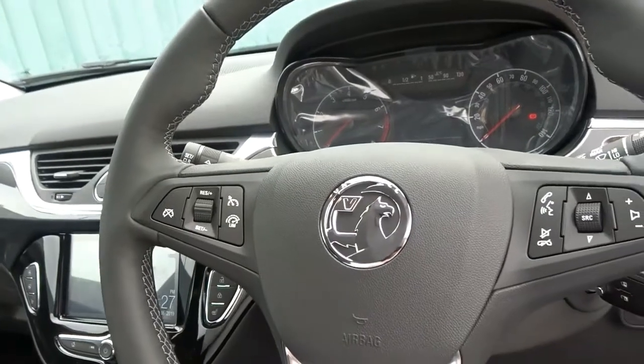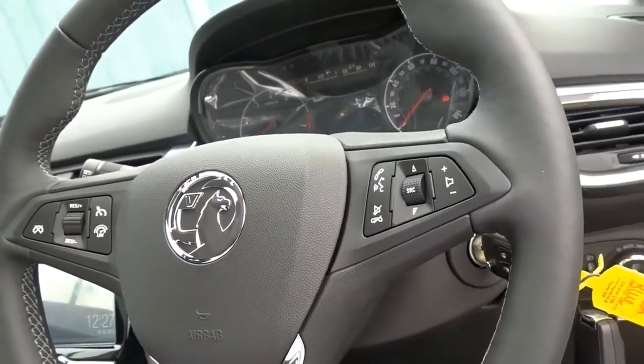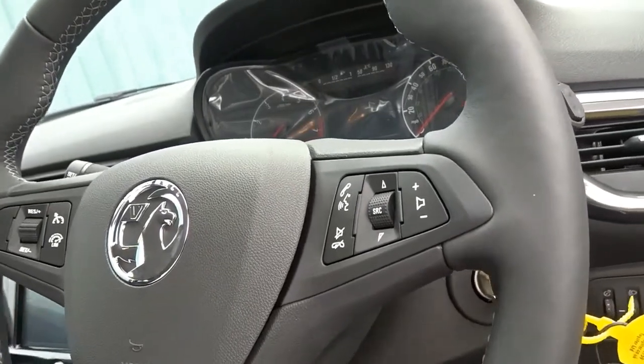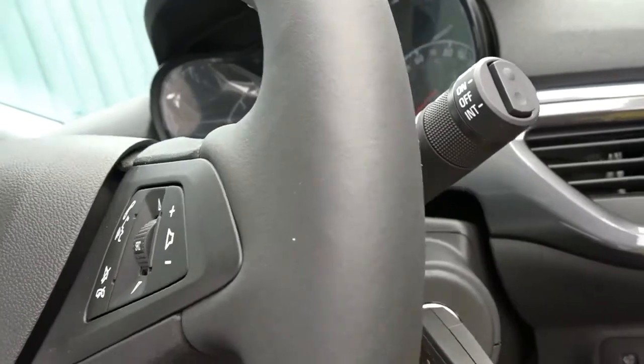The car also features a leather multifunction steering wheel with cruise control and speed limiter, as well as full audio controls and Bluetooth device connectivity. As with the two front seats, the steering wheel has the option of being heated, and there's adjustment for both reach as well as height.